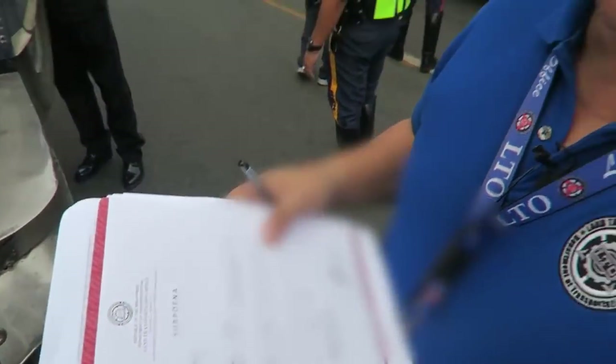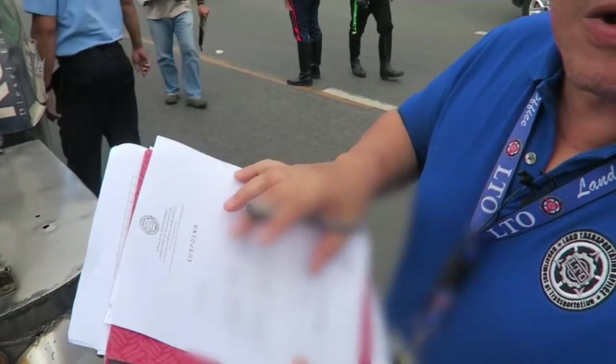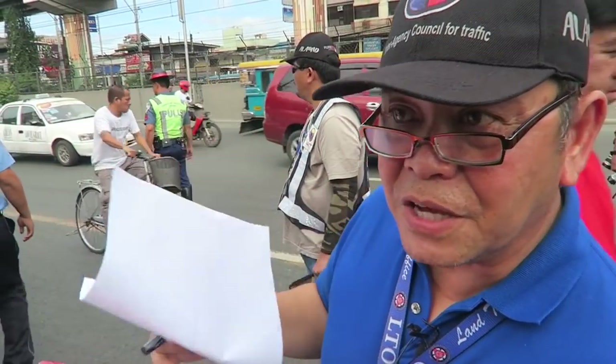There's a subpoena here — what's this all about? This subpoena is being issued to motor vehicle operators apprehended for emitting too much smoke. They would be bringing this to the nearest LTO office where they'll be conducting an emission test — a proper technical test at the LTO. Once the test is conducted and they pass, they would be given a clearance and released. But if they fail the emission test, they would be given another ticket.